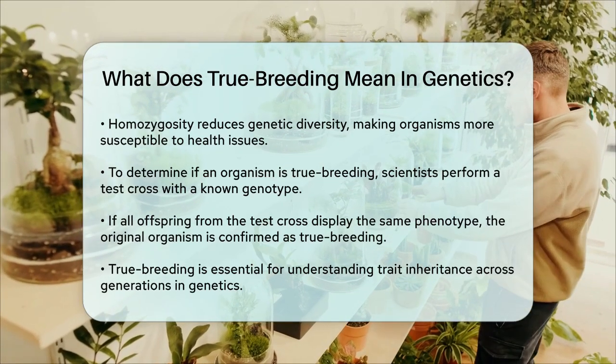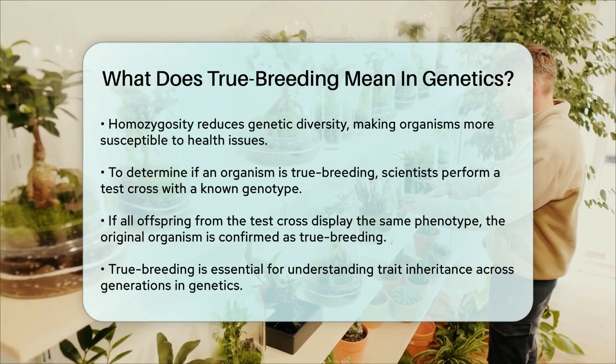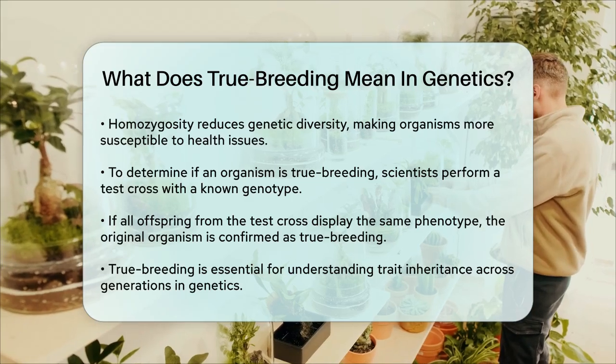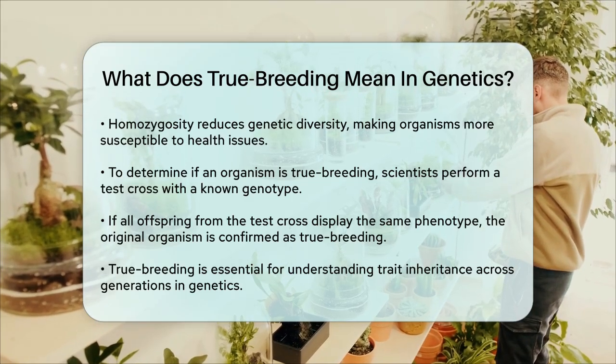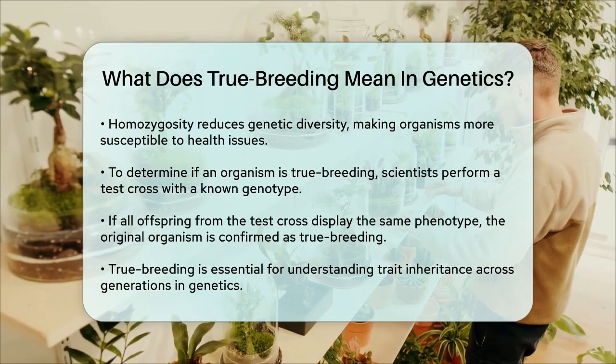In summary, true breeding is about consistency in genetic traits, where parents pass on their exact traits to their offspring because they are homozygous for those genes. This concept is fundamental in genetics and helps us understand how traits are inherited from one generation to the next.